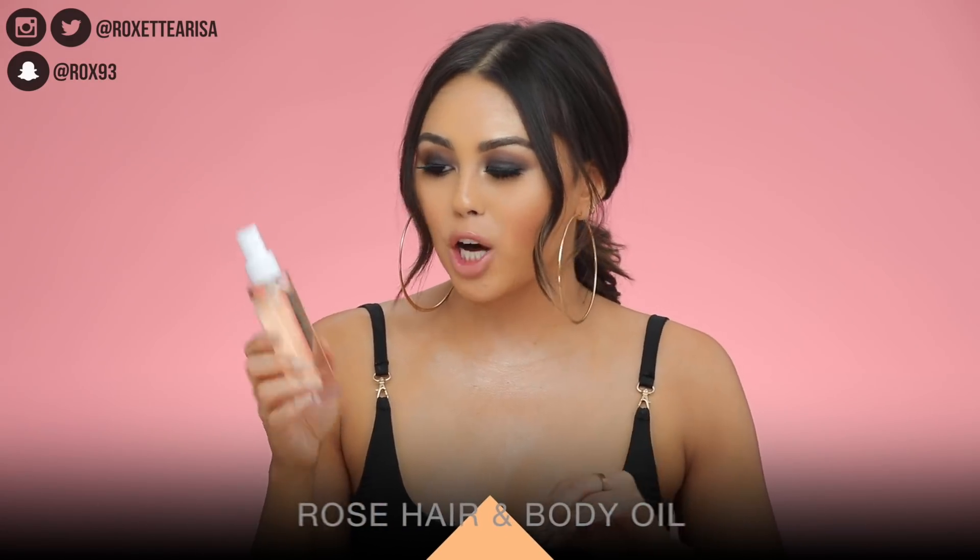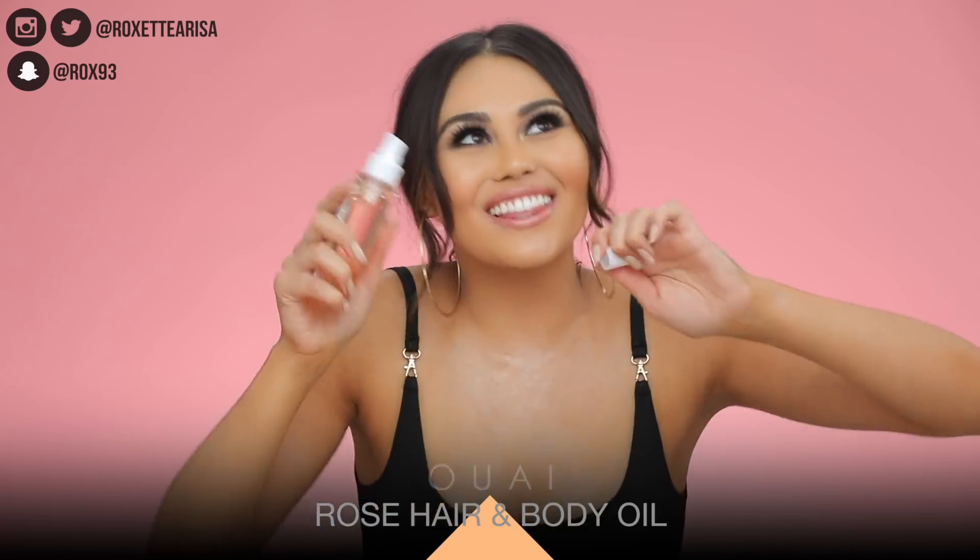Next is the Way Hair Care Rose Hair and Body Oil. This is an oil you can use on your hair or your body — I personally use it mostly for my hair. What I like about it is it's so lightweight it almost feels like water in your hands, but it really does hydrate the hair.